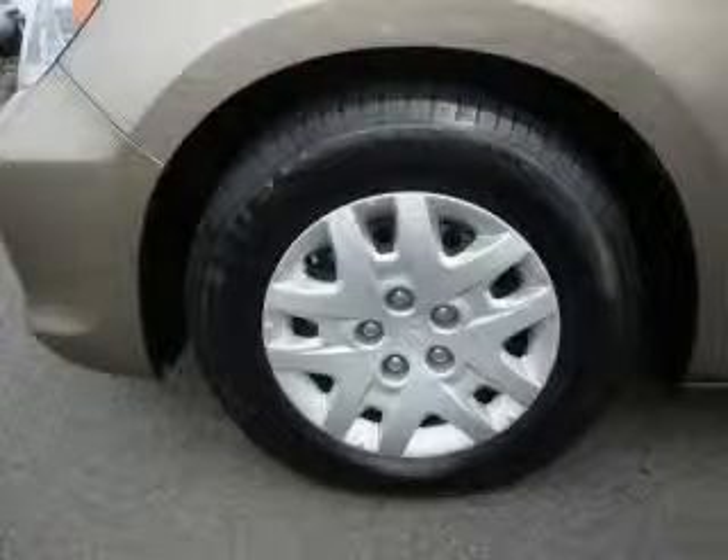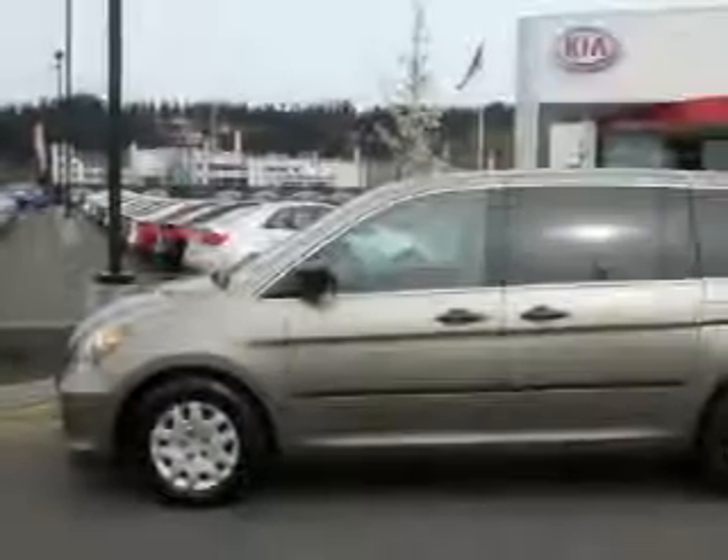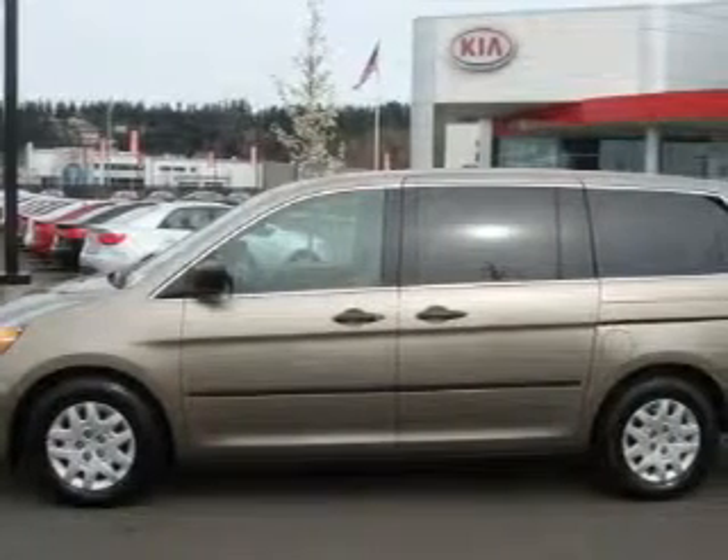It features a 3.5-liter six-cylinder engine and a five-speed automatic transmission. This Honda has had only one owner and it qualifies for the Carfax buyback guarantee.